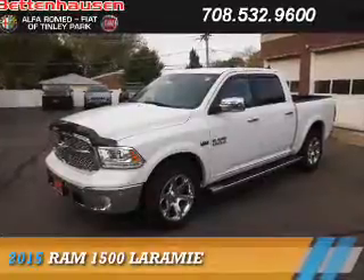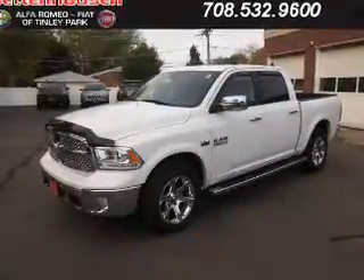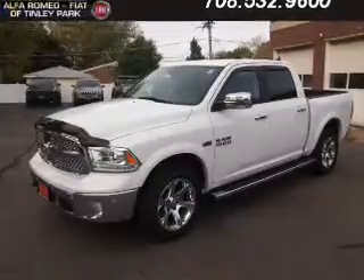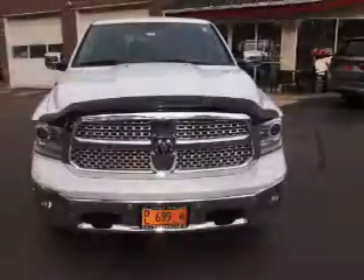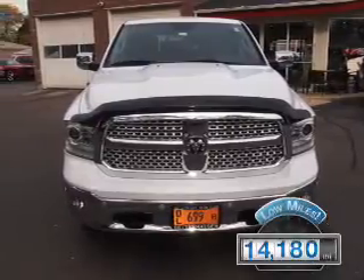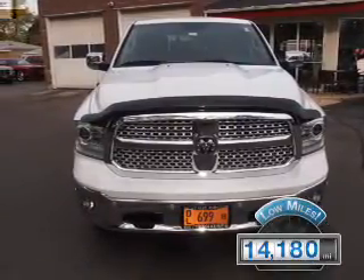Presenting the 2015 Ram 1500. It's powered by four-wheel drive, a 5.7-liter eight-cylinder engine, and an automatic transmission. With fewer than 15,000 miles, this vehicle has a long road ahead.